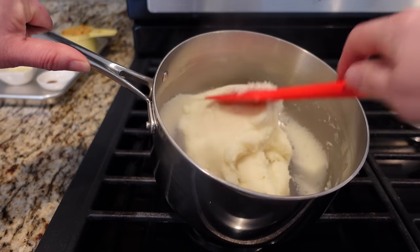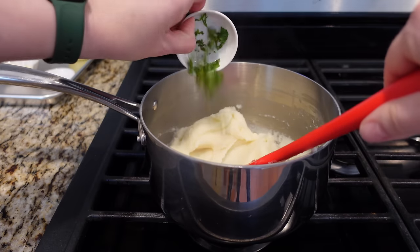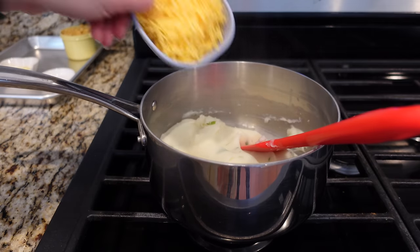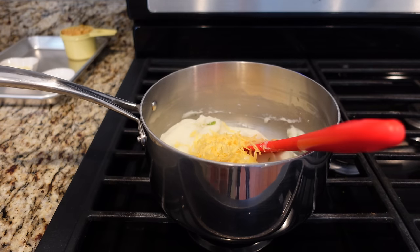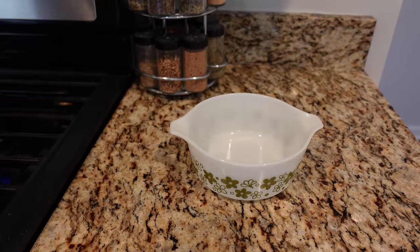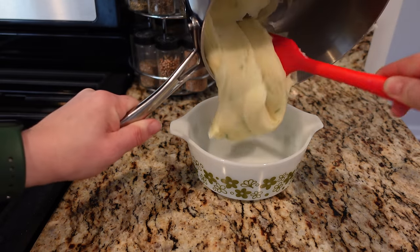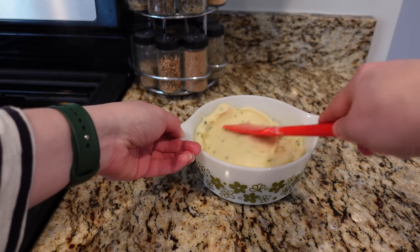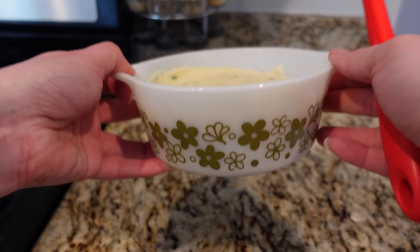Now that we have our mashed potatoes, it's time to start gussying them up. That starts with some fresh parsley — those nice green little flecks — and some cheese. This is just shredded cheddar cheese — the cheesy in the cheesy potato casserole. I'm just going to stir that to combine. My cheese is all melted, so this goes into a little casserole dish. If you're making a full recipe, it says a two-quart dish. Let's smooth that out. I'm going to set this aside and get to work on the topping.